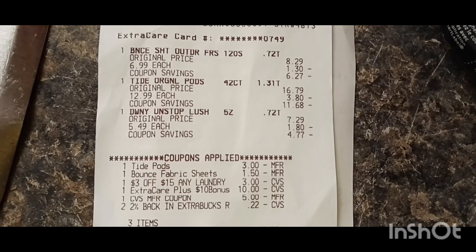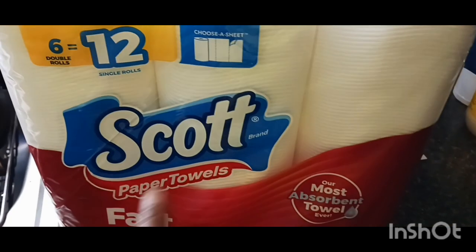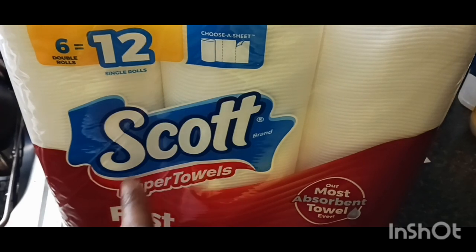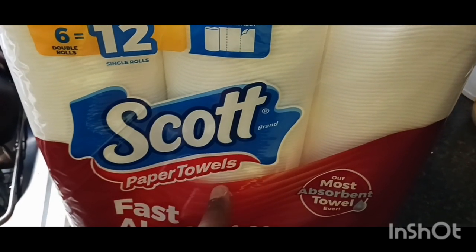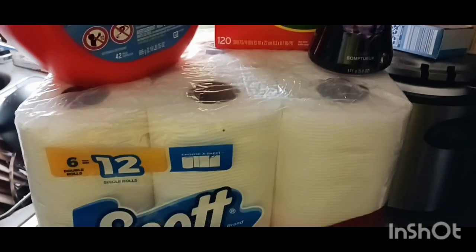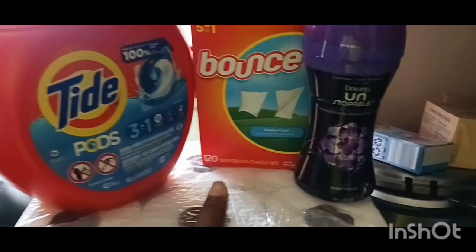I rolled that $8 extra buck into my next transaction. Here's my next transaction — the Scott Paper Towels, they got them on sale for $8.99. I rolled that $8 extra buck from the first transaction to this, and I only paid $0.99 out-of-pocket. So after my extra bucks, I got all of this for free with a $4 profit.